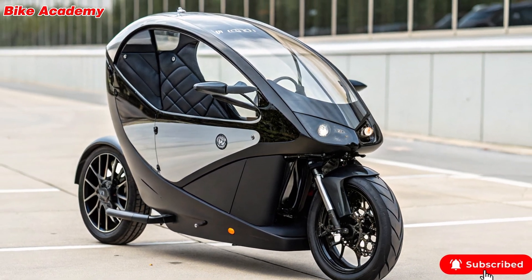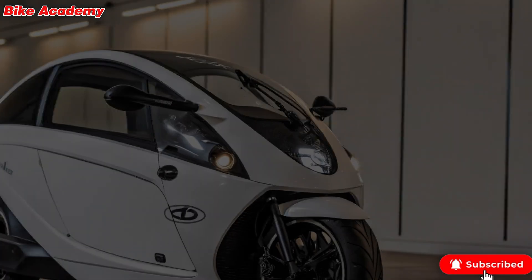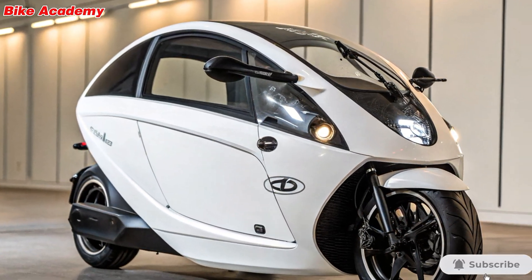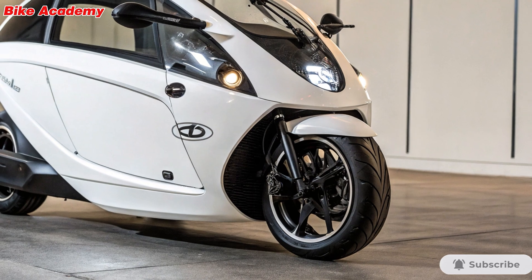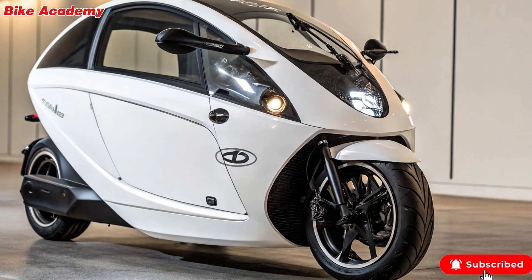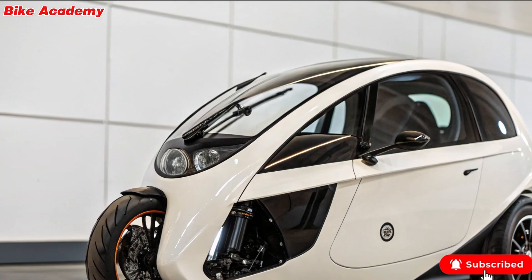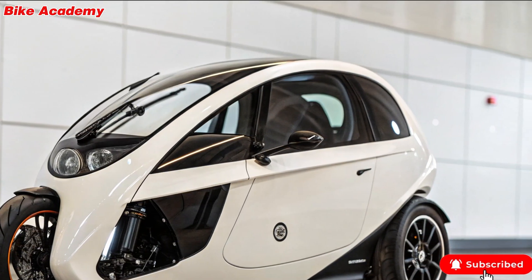Conclusion. The Litmotor C1 is more than just a concept — it's a bold vision of what urban transportation could look like. With its electric powertrain, innovative tech, and practical design, it blends the agility of a motorcycle with the comfort and safety of a car. If this is the future, we at Bike Academy are ready to ride.